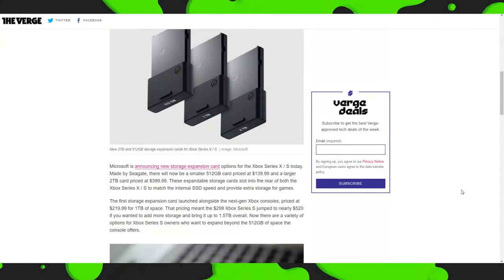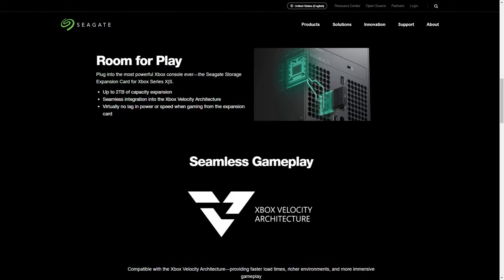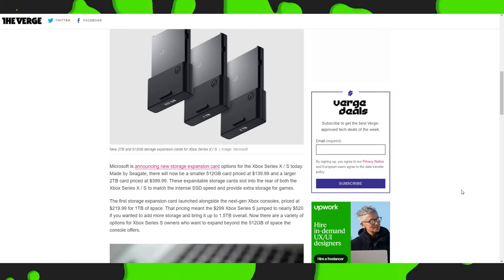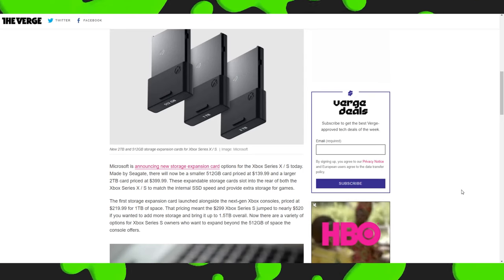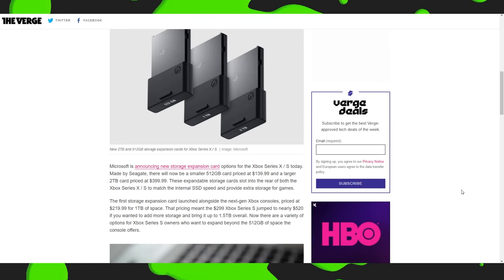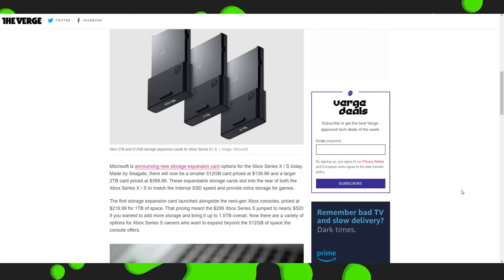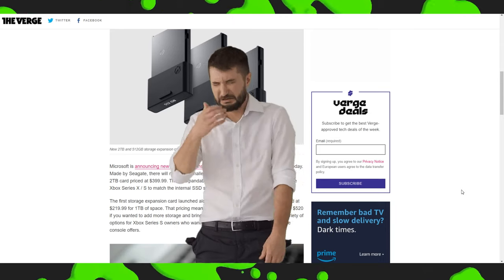These expandable storage cards slot into the rear of both the Xbox Series X and S to match the internal SSD speed and provide extra storage for games. This is the best way to expand your storage if you want that fast internal NVMe SSD type of speed. But $140 for 512GB and $400 for 2TB? You're paying out the wazoo for that convenience.